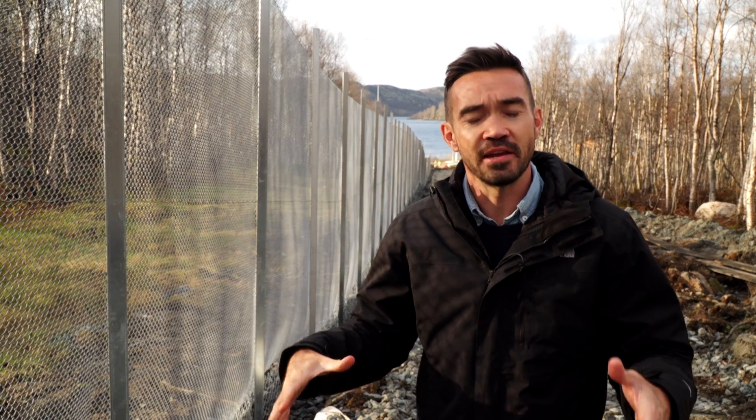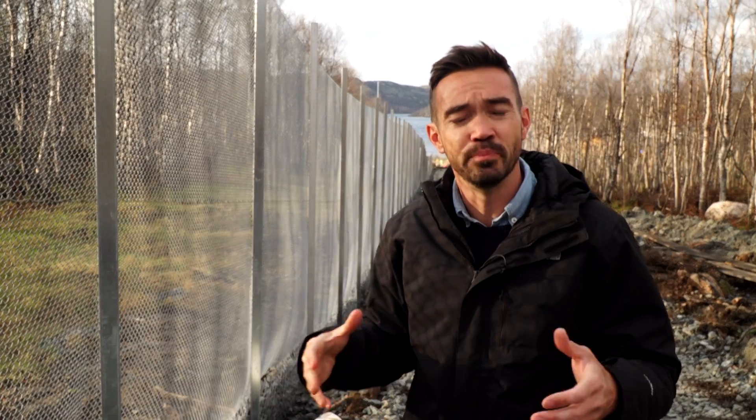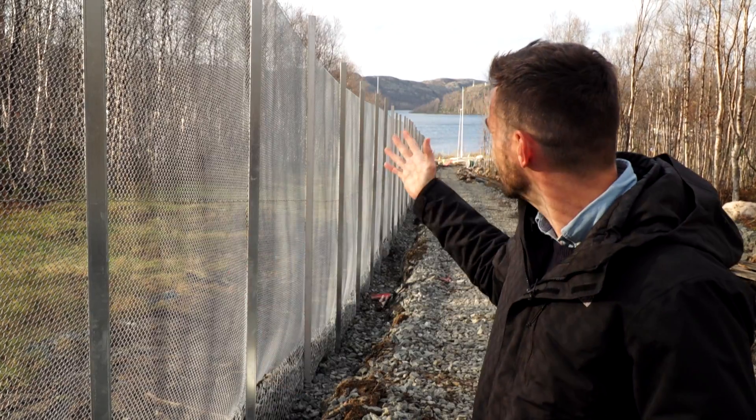I'm on the Norwegian side of the fence here, and just over there, around 100 metres away, is the Russian border. I'm not allowed to film in that direction because of security restrictions. But here's the new fence — it's four metres tall and around three millimetres thick, and it costs around 500,000 US dollars.